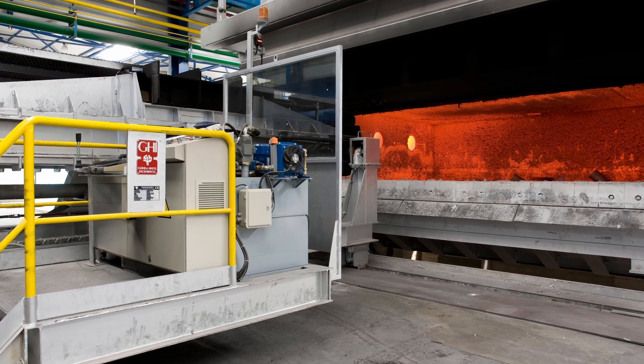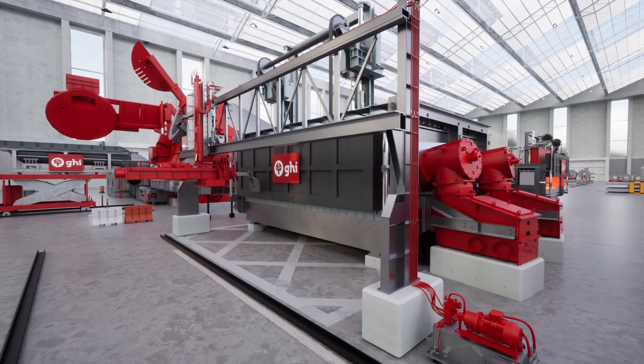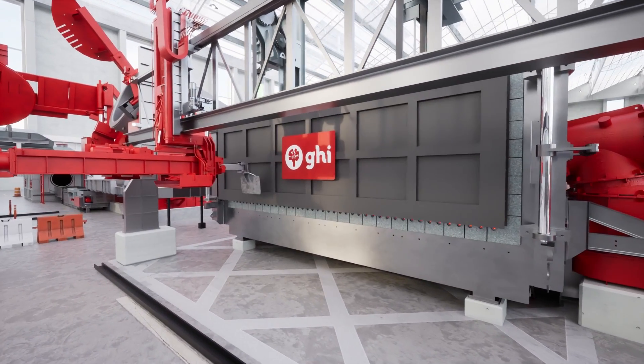With our autonomous charging machine, charging time is significantly reduced, boosting productivity. For clean scrap, our smart reverberatory melting furnace with regenerative burners ensures optimal charging and skimming.